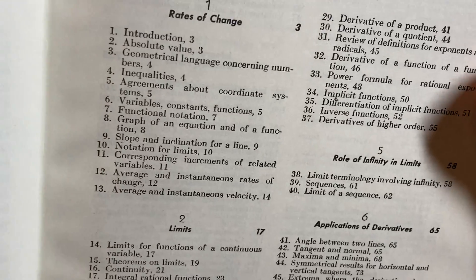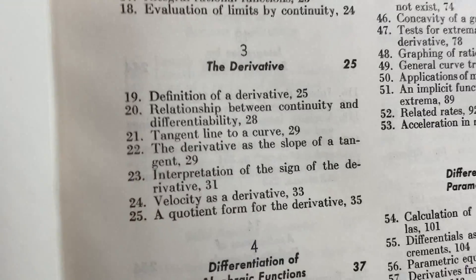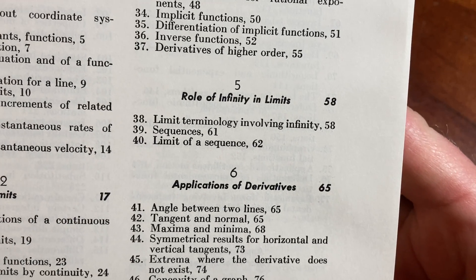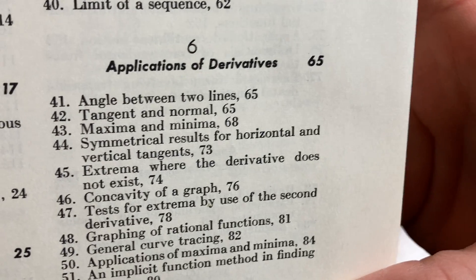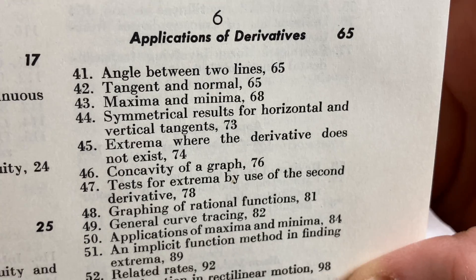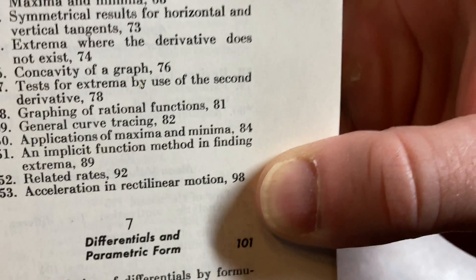Here you can see the topics: rates of change, limits, the derivative, differentiation of algebraic functions, role of infinity in limits, applications of derivatives, the angle between two lines, tangent and normal, maxima and minima. Let's go look at that — page 65. Differentials and parametric formula looks fun too, but let's take a look at page 65.